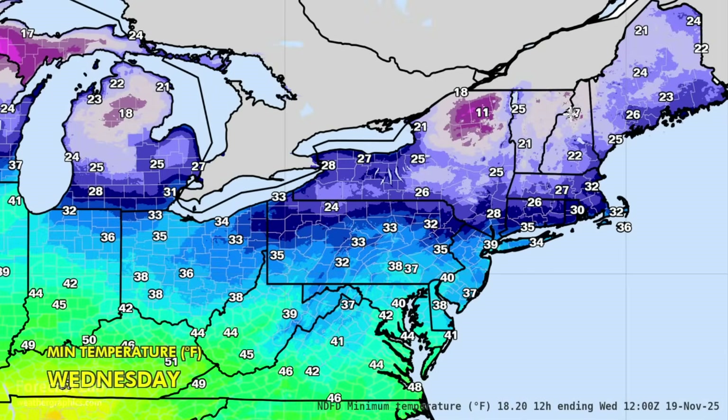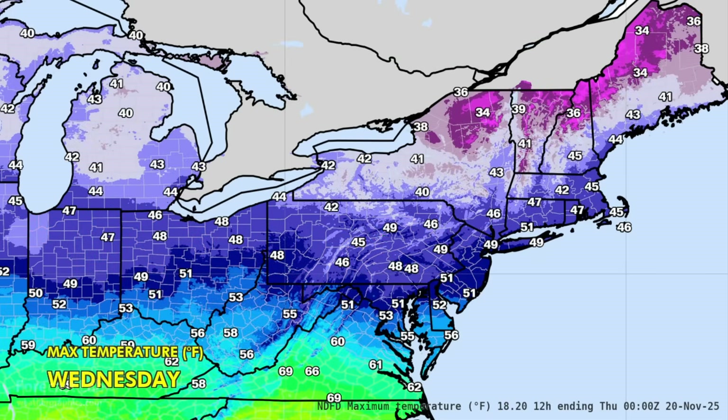Overnight lows will be quite cold in the northeast — freezing conditions across all of New England, most of New York, northern Pennsylvania, and Michigan. Then high temperatures tomorrow, maybe a few degrees warmer: New York City up to 49, Chicago 42 to 45, and they will see 56 on Thursday.